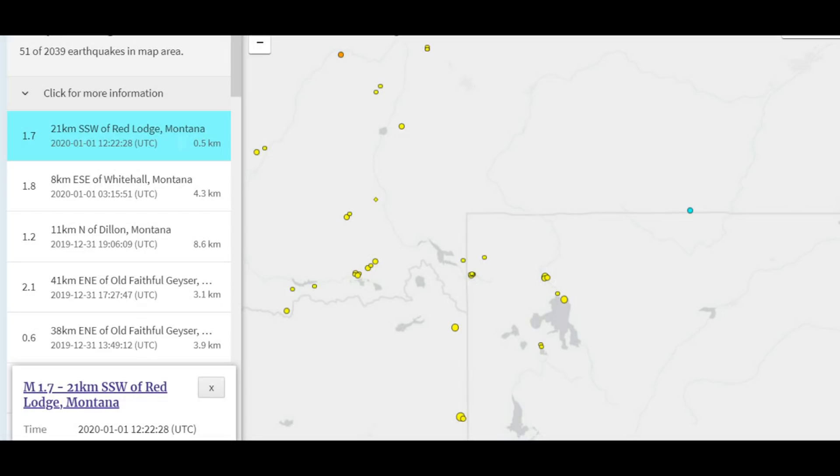There was an earthquake that I feel was fairly significant, and that's only because of its location. There was a 1.7 earthquake, 21 kilometers south-southwest of Red Lodge, Montana. And it was very shallow — 0.5 kilometers deep.